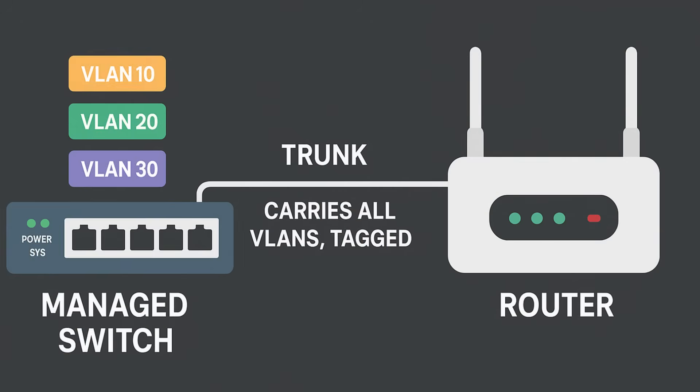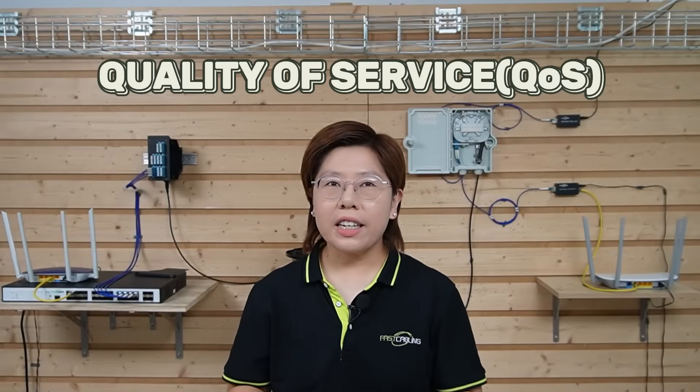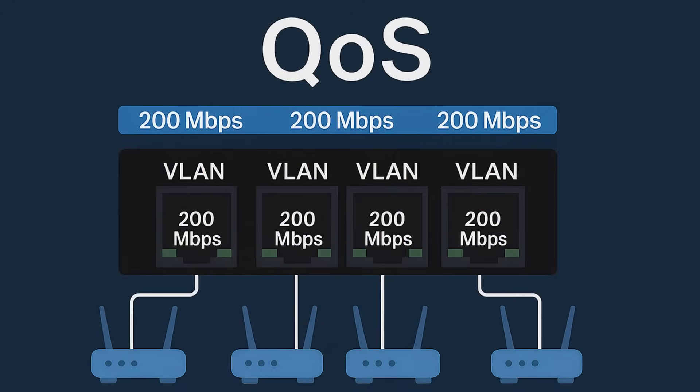On the switch, the uplink toward the router is a trunk port — it carries all the VLANs tagged. The tagging goes through the media converter without affecting anything. So every tenant gets their own IP space and their own gateway. Quality of Service — QoS — is about fairness and responsiveness. In a multi-tenant building, one user's giant download can ruin video calls for others if you don't shape it.